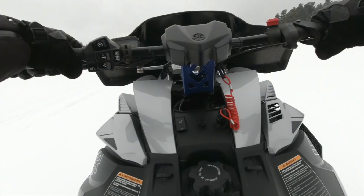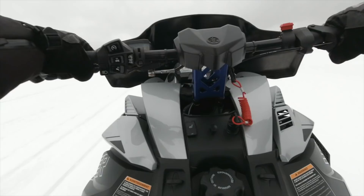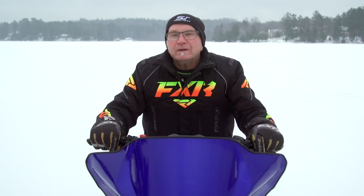No burping, sneezing, or turbo wastegate blow-off explosions common to turbocharged engines — just even, crisp throttle response that's ridiculously easy to modulate from engagement to full throttle.